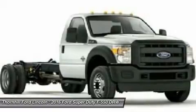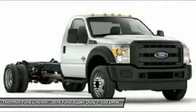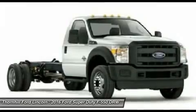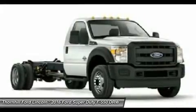A 6.8L V-10 engine comes standard, but the 6.7L Power Stroke V8 turbo diesel gives you a best-in-class 300 horsepower and a massive 660 pound-feet of torque. That is certainly game-changing. This workhorse can plow through any terrain, widening your territory and never looking back.